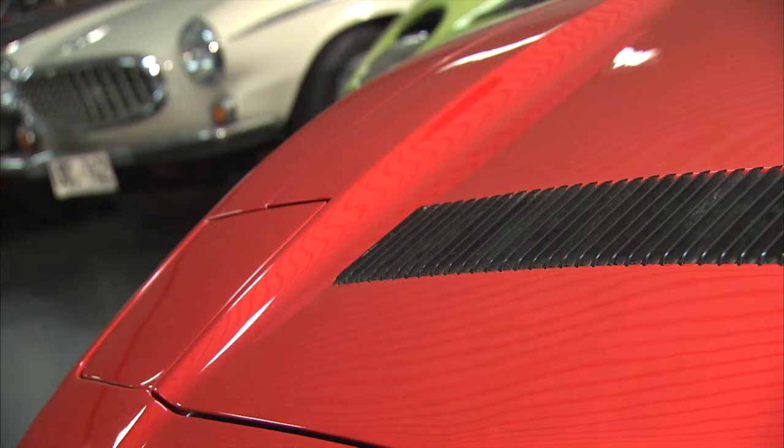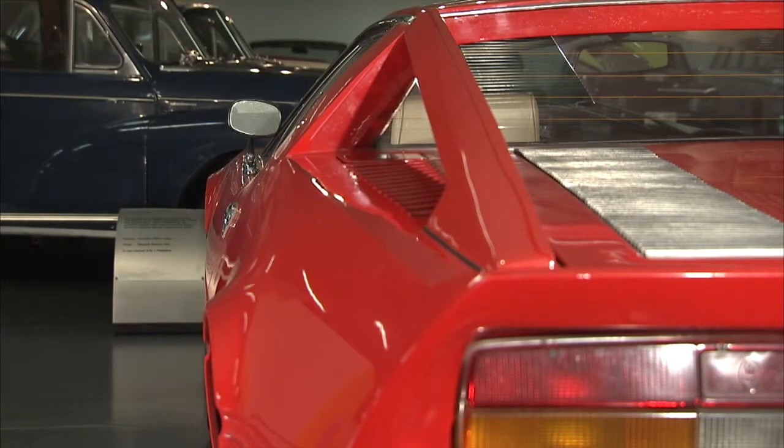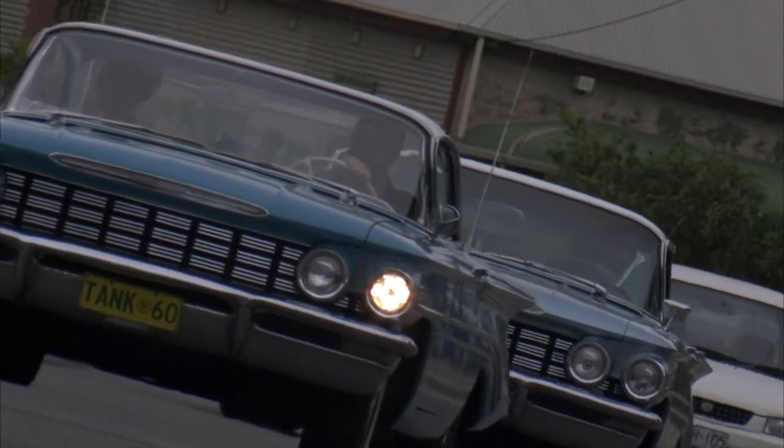Next on CC Classic Cars: we reveal the Know Your Chrome mystery car and then go for a cruise in some classic American monsters.